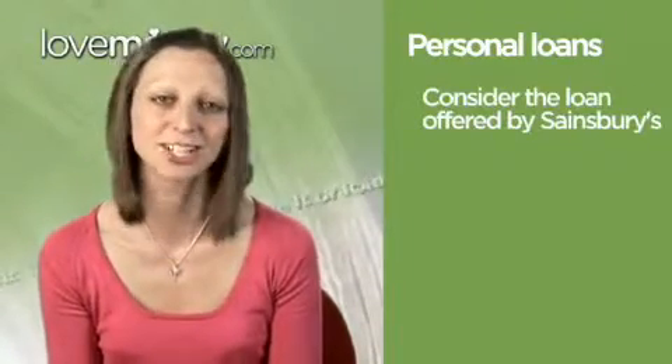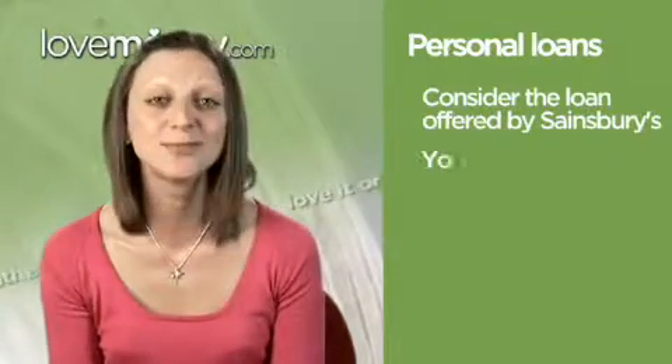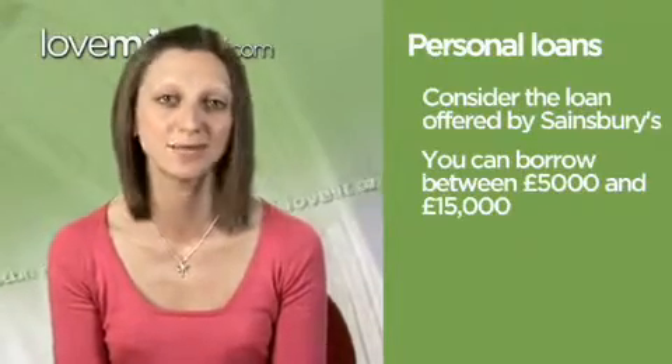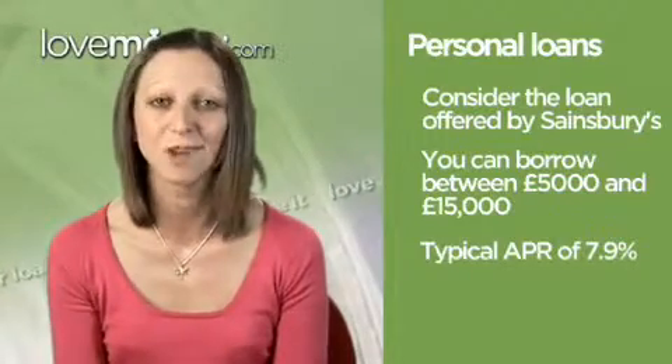This is Jane Baker for LoveMoney.com and welcome to Love It or Loathe It, the show where we look at the best and worst financial products. Today I'll be looking at personal loans. If you've never thought about putting a loan on your supermarket shopping list, it's about time you did, because the cheapest can be picked up with your groceries at Sainsbury's. If you want to borrow between £5,000 and £15,000, Sainsbury's Bank charge a typical APR of just 7.9%, making it the market leader.